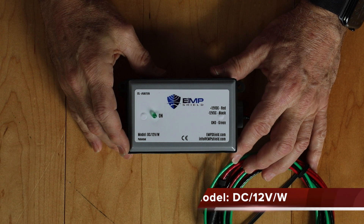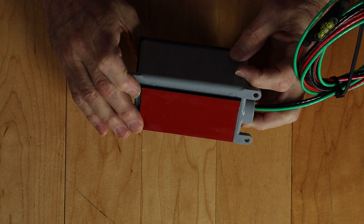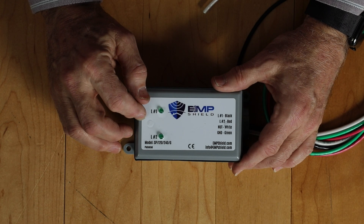Let's take a look at the five EMP Shield devices I have here on my desk. The first one is the DC-12V-W device. It is designed to protect a 12-volt DC electrical system, such as the one found in your vehicle. The unit has an adhesive pad on the bottom to allow simple mounting within your engine compartment. The next device is the SP-120-240-G device. It is designed to protect an AC system, such as your house electrical system. This specific device is designed to protect a generator. It has two lines, L1 and L2, that connect to the hot sides of your AC device. The white wire connects to your AC neutral line.